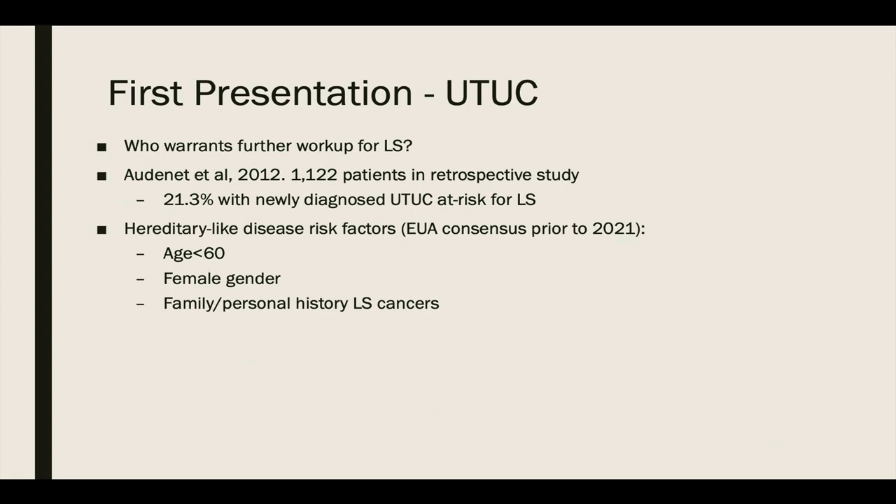What about diagnosing Lynch syndrome in patients who present with upper tract disease as their primary cancer? A large multi-institutional retrospective database analysis by Audinet showed as many as 21.3% of patients with newly diagnosed upper tract disease were at risk for Lynch syndrome. Consensus opinion in the EAU favors further investigation only in patients deemed at high risk for hereditary-like disease. Clinical characteristics included: age of diagnosis less than 60, female gender, and family or personal history of other Lynch syndrome-related cancers. These were the accepted risk factors prior to their review in 2021.